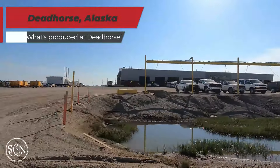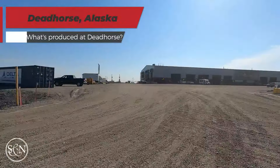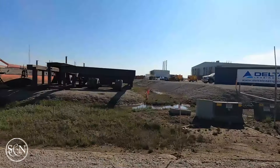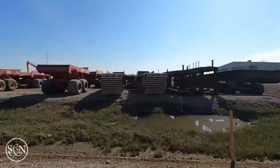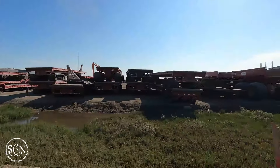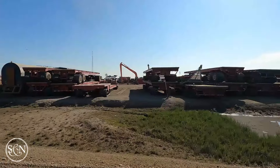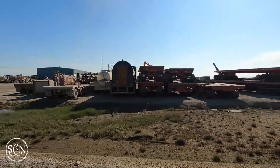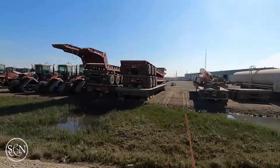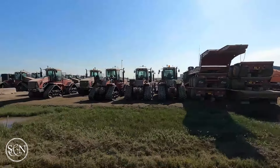As a crucial hub for the oil industry in Alaska, Deadhorse plays a key role in America's energy supply. The nearby oil field, discovered in 1968, remains one of the largest in North America. The oil extracted here travels through the Trans-Alaska Pipeline, a marvel of engineering that stretches 800 miles to Valdez, the northernmost ice-free port in the United States.